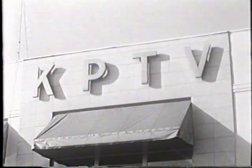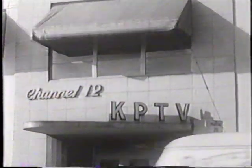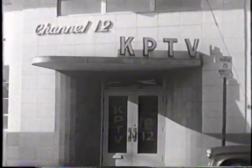From the television studio to the television receiver in your living room in a fraction of a second — this is the miracle of television. Let's visit a television station and see what goes on behind the scenes.